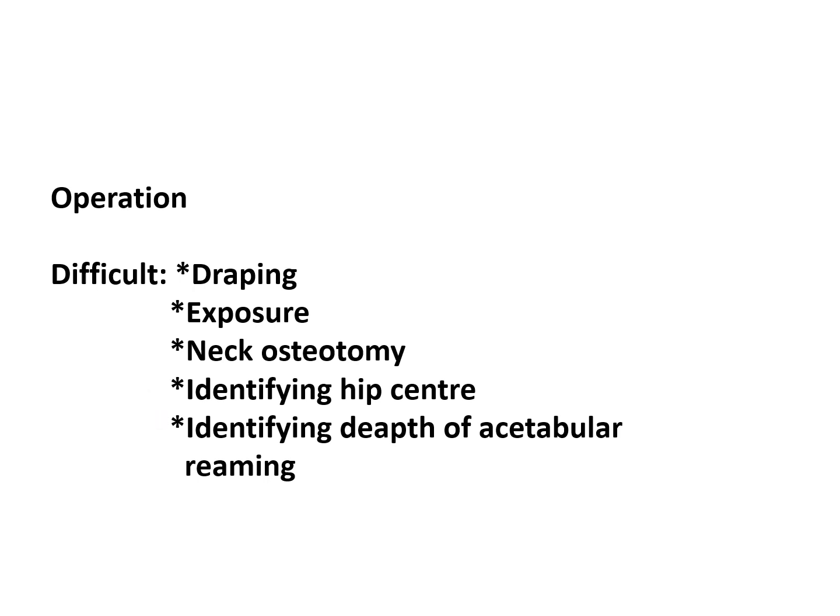While doing the reaming, identifying the depth of the acetabulum may not be easy. You may need to use a very small drill bit and use a depth gauge to know whether you are sufficiently deep inside or not.